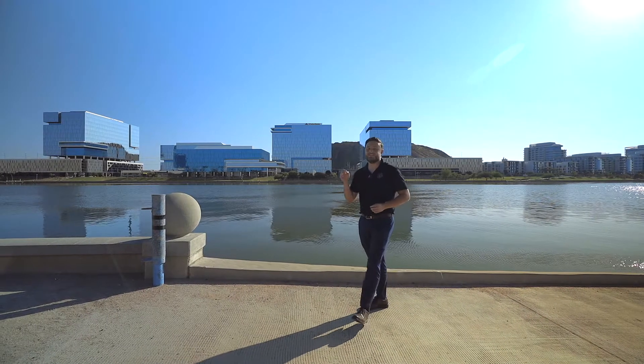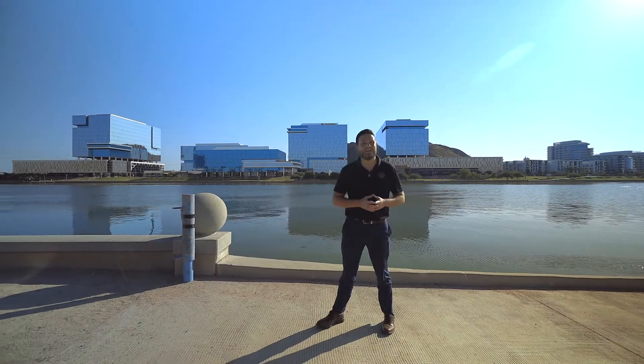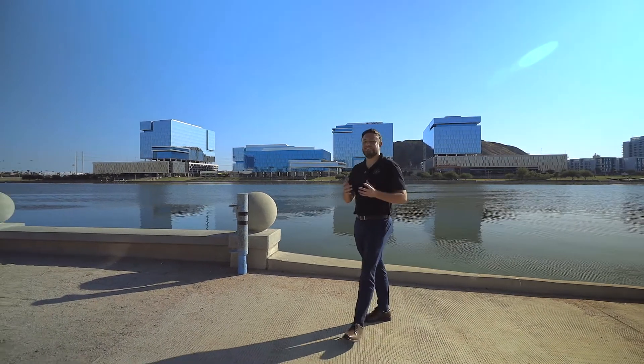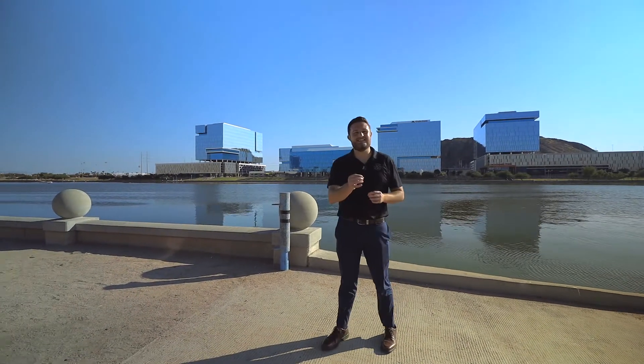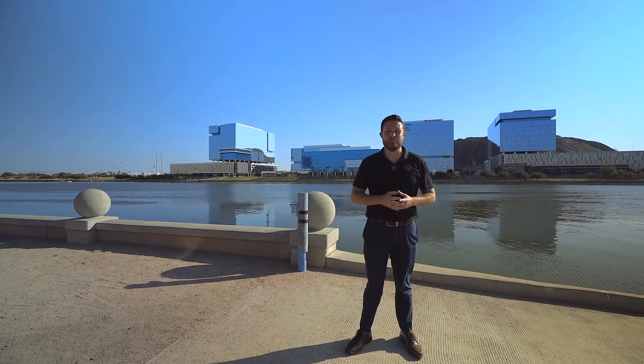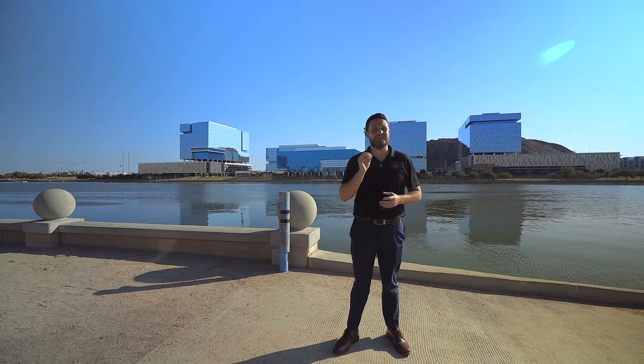Hello everyone, it's Phil with the GoSold Real Estate Group powered by eXp, and we are back again. Welcome to the city of Tempe. Before heading inside the house today, I wanted to share with you not only the location but also a little bit of history of Tempe Town Lake.